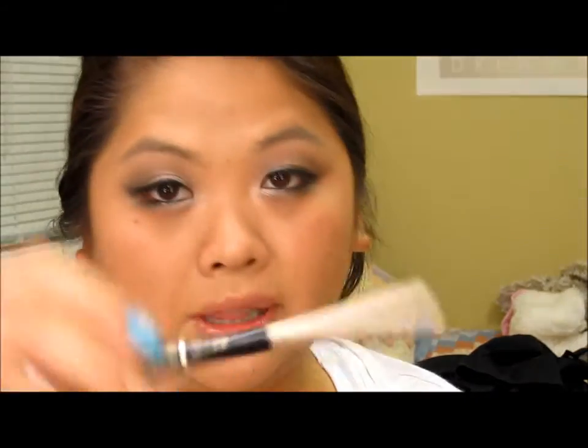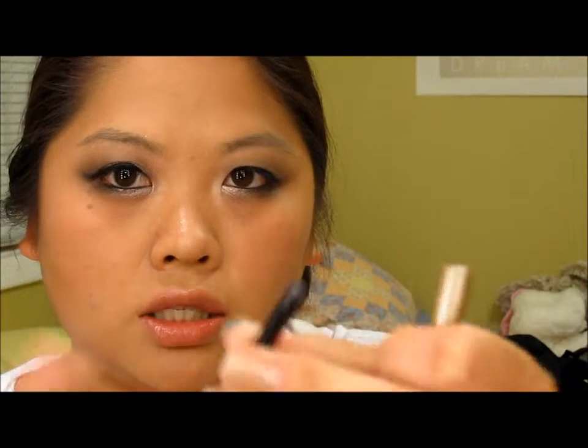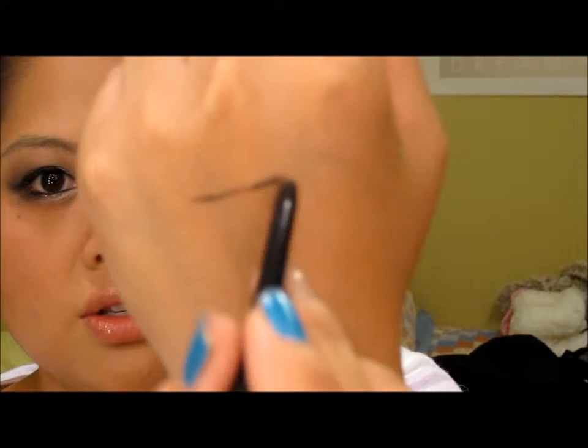I also picked up some makeup items. First is this Milani eyeliner in black — I'd heard so many great things about it. It's retractable so you don't need a sharpener. The only thing is it starts with a really pointy end but after you use it, it loses the point. If anyone knows how to get it pointy again, let me know — because it glides on really nicely and I'm wearing it on the waterline right now.